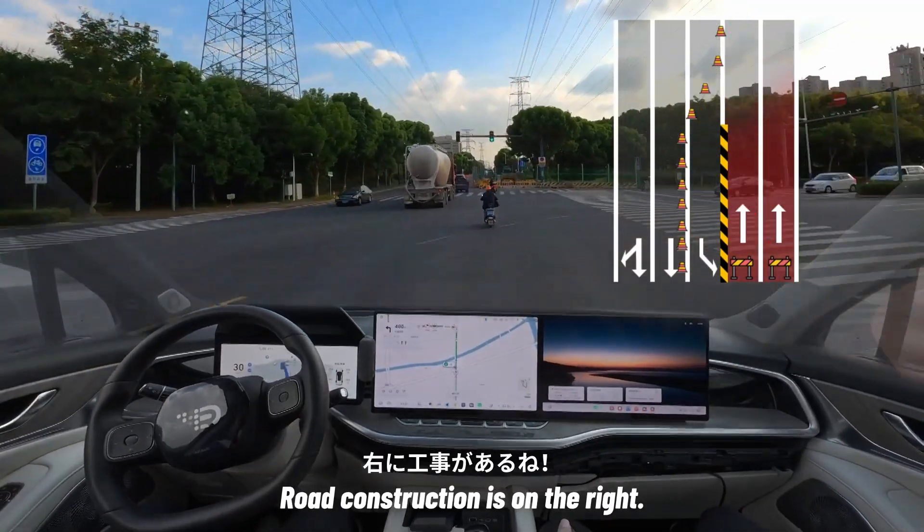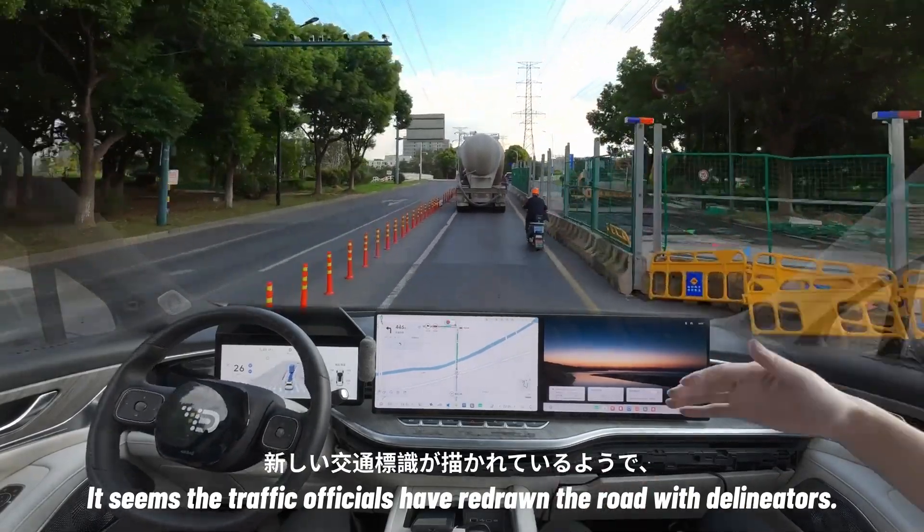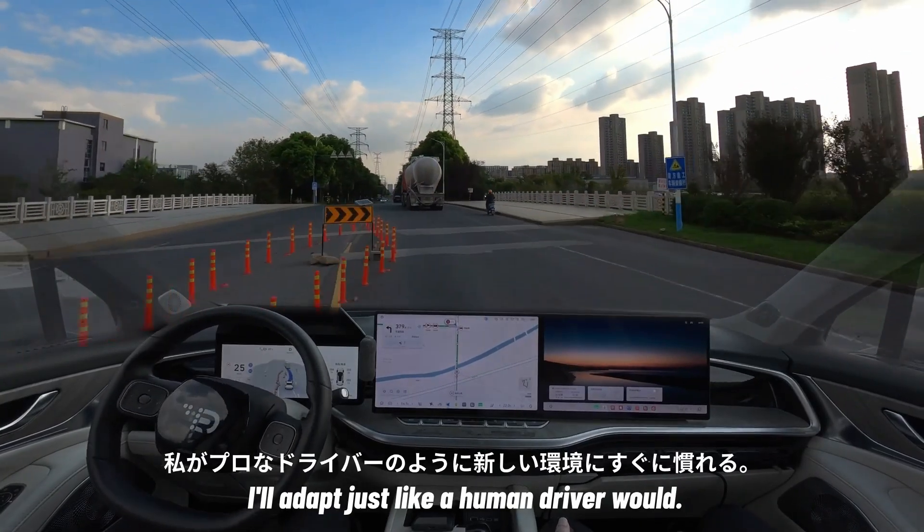Road construction is on the right. It seems the traffic officials have redrawn the road with delineators. Forget the old lane markings — I'll adapt just like a human driver would.